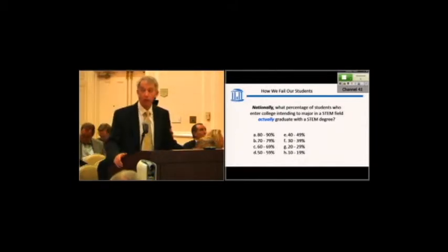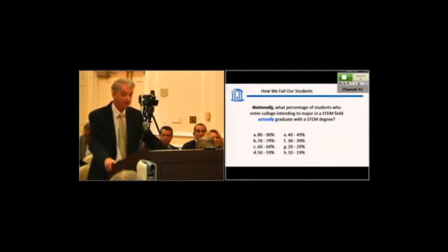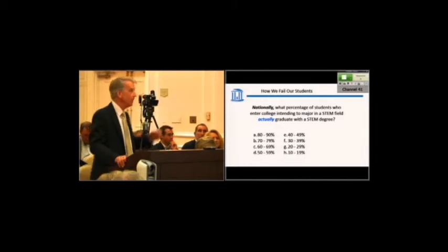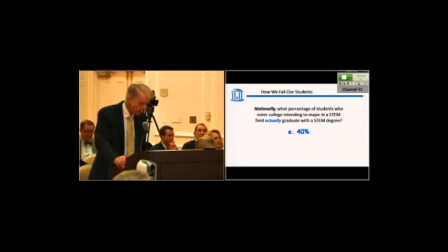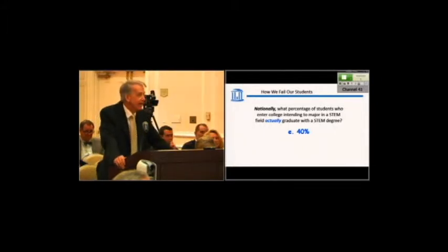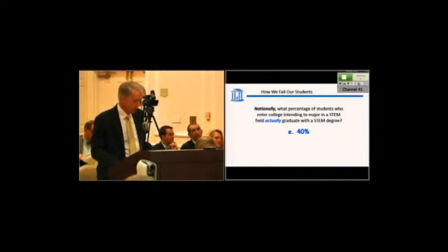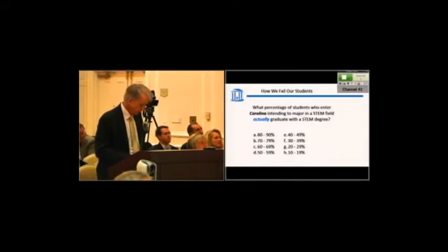The first poll had about 20 to 25% spread across four or five different answers. Presumably you all talked about it, and it coalesced much more closely on one answer. As I walked around the room, I heard people saying it was E, and the answer is E — it's 40%. Only 40% of students nationally who intend to get a STEM degree when they enter college actually graduate with a STEM degree. Now let me ask what you think it is at Carolina.